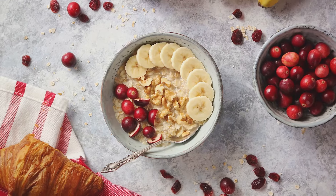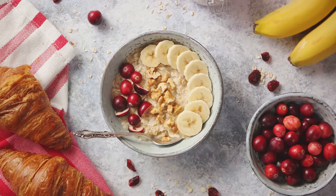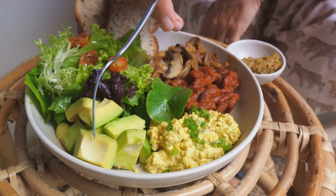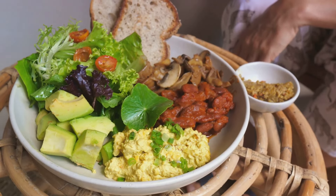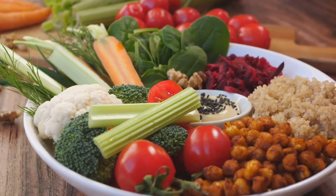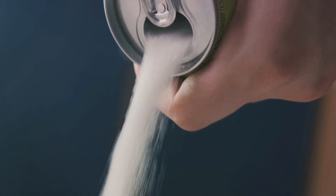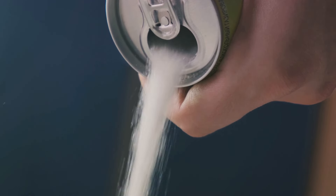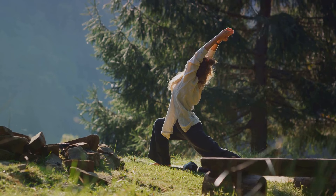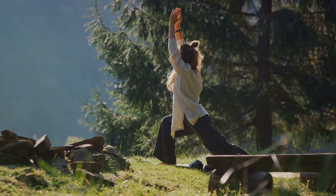Proteins are like the building blocks of your body — they not only help with muscle building and repair, but also aid in satiety, keeping you full for longer and curbing overeating. Fibers, on the other hand, are the unsung heroes of a balanced diet. They help to regulate your body's use of sugars, keeping your hunger and blood sugar in check, and they aid in digestion. And let's not forget about healthy fats. Foods rich in omega-3 fatty acids, like fish, nuts, and seeds, can actually help you lose body fat. But cutting down on sugar and processed foods is equally crucial — these foods are often high in empty calories and low in nutrients, leading to weight gain and other health issues.